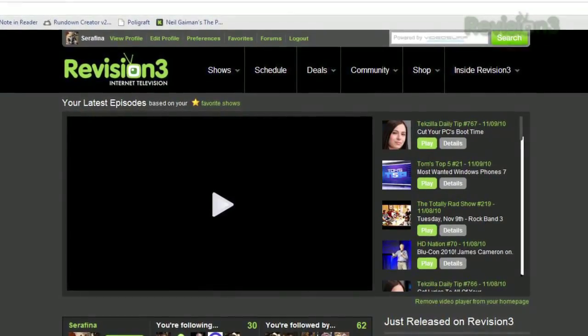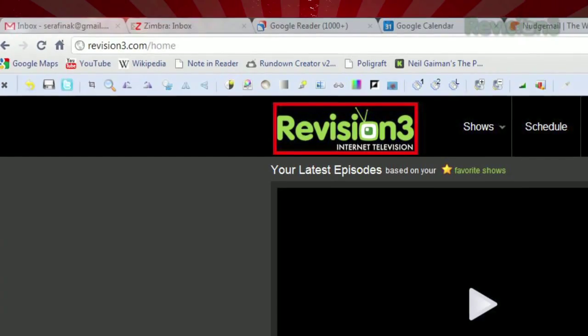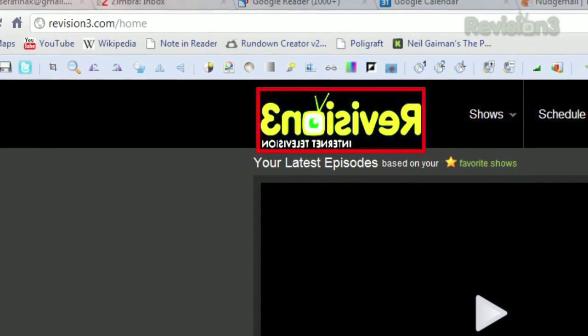Once installed, just hold alt and press the right mouse button on your desired image. A simple edit toolbar will appear at the top and your picture will be highlighted in red. You can adjust hue, saturation, flip, rotate, zoom, and apply a number of effects, all on the fly directly on the website.